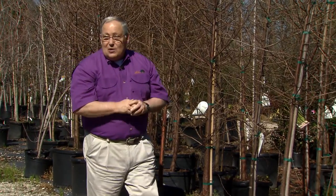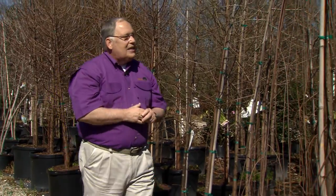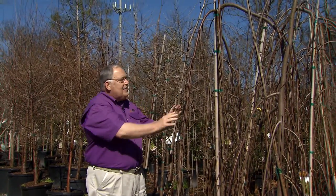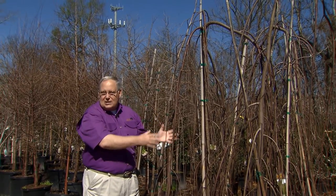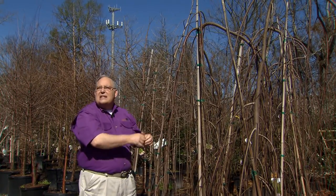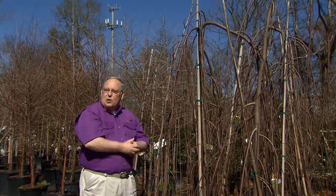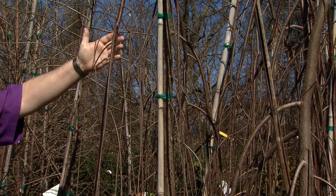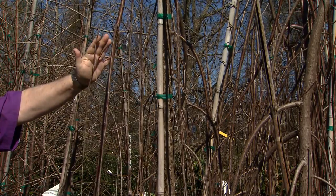There's another Bald Cypress cultivar that's available these days — it's been around for a few years but it's finally reaching the retail nurseries. This is called Falling Waters Bald Cypress. Falling Waters is a mutation of the standard Bald Cypress, and instead of growing upright, the branches grow downwards in this beautiful weeping cascading shape.